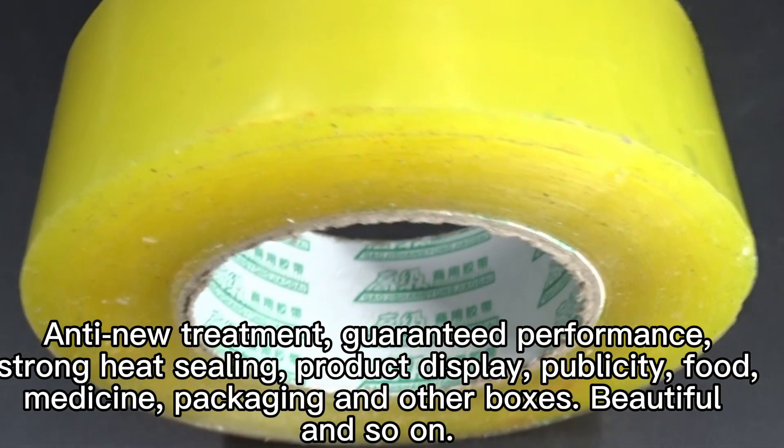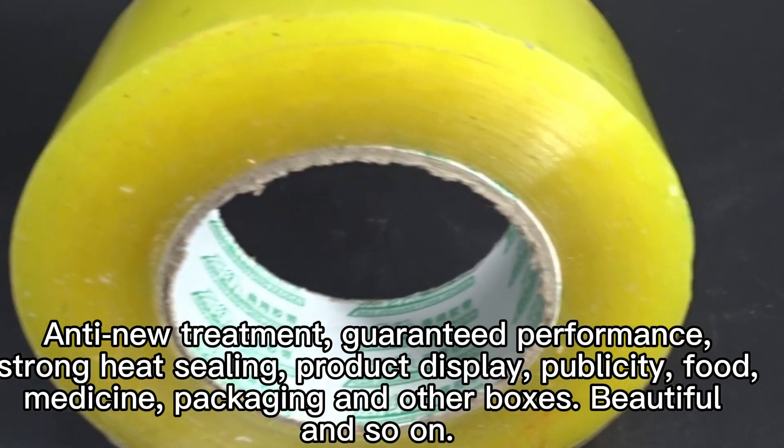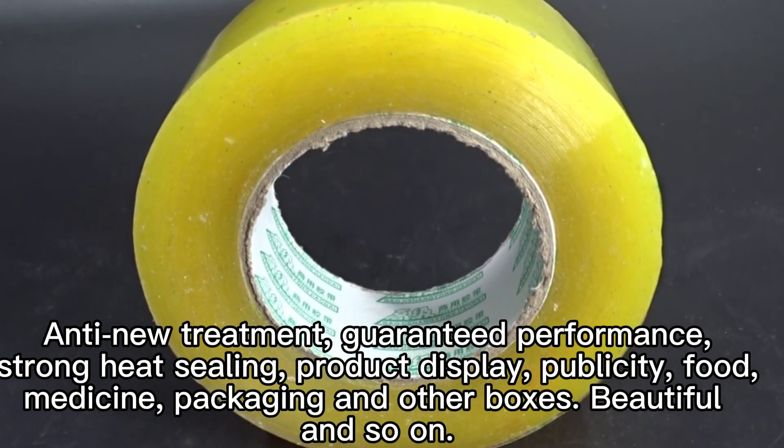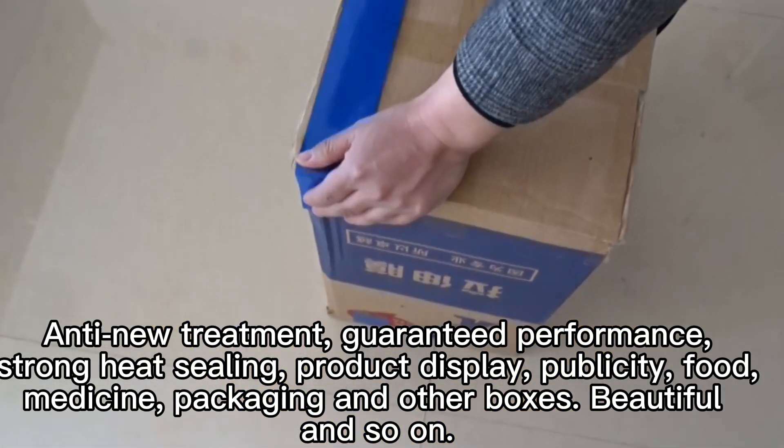Anti-nutritment, guaranteed performance, strong heat sealing, product display, publicity, food, medicine, packaging and other boxes, beautiful, and so on.